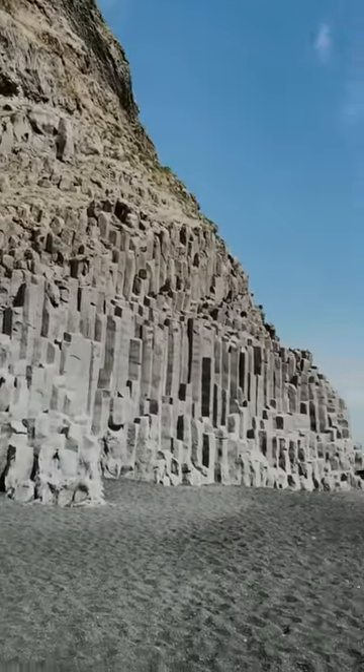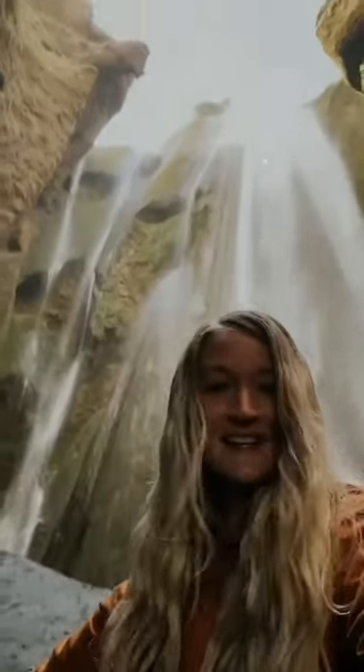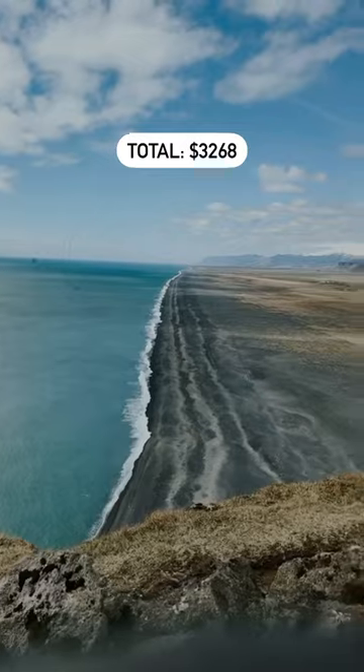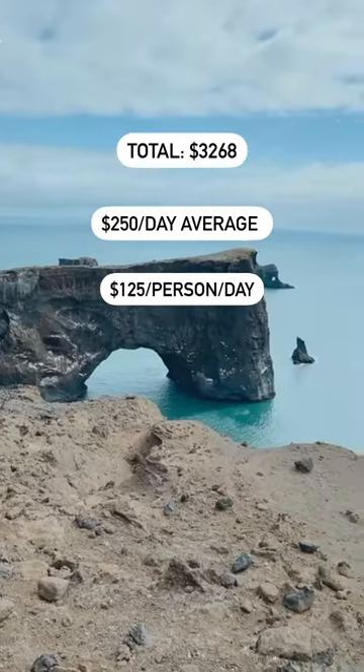Most of our activities were free, like Black Sand Beach, Diamond Beach, a plane wreck hike, a geothermal river, and so many waterfalls. In total, we spent $3,268, which came out to $250 per day excluding flights, or $125 per person per day.